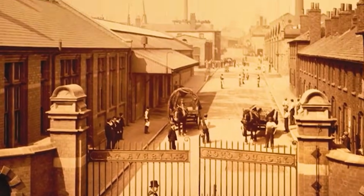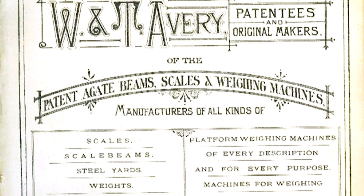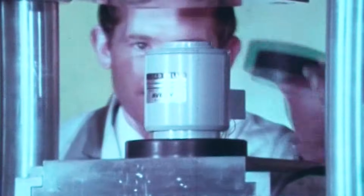For over 200 years, Avery Weightronics has been defining global standards for accurate and reliable weighing solutions.